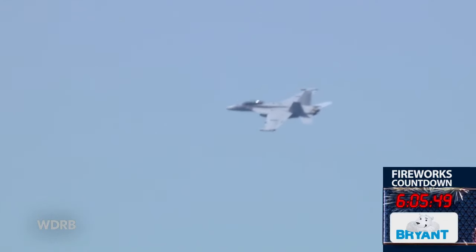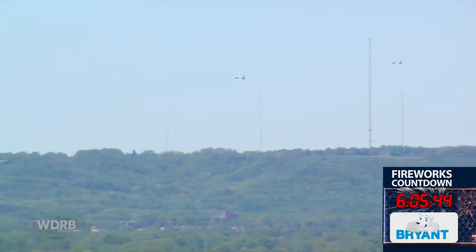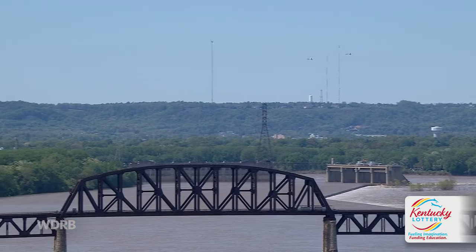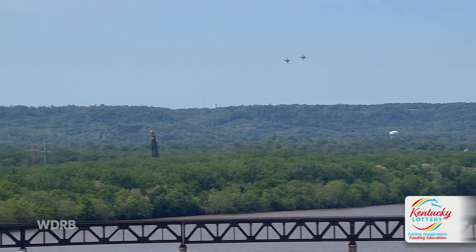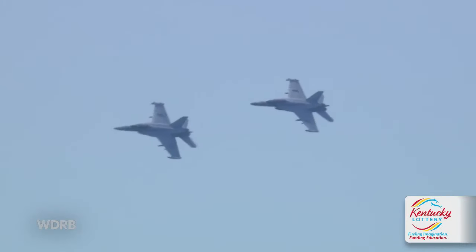These are EA-18s, which is the F-18 platform, but designed for electronic attack. What these airplanes do is escort fighters and other strike aircraft into enemy territory, suppress the radars, shoot the radars, and help out in a variety of other ways. It's an excellent platform for close electronic escort into a target area.